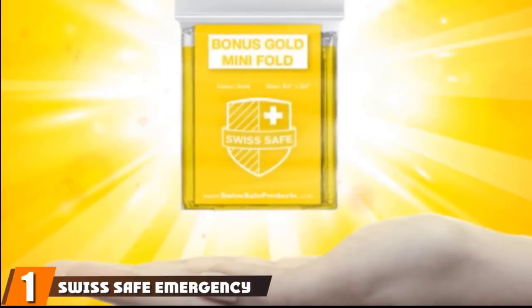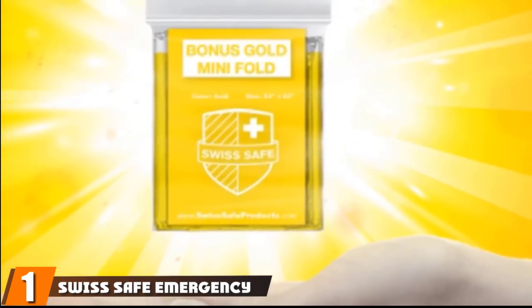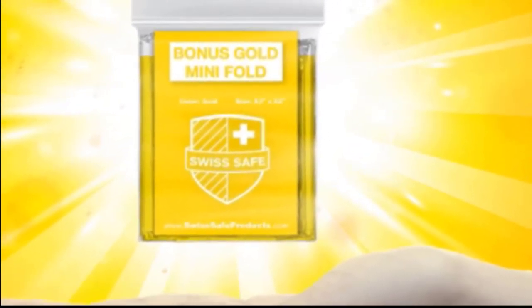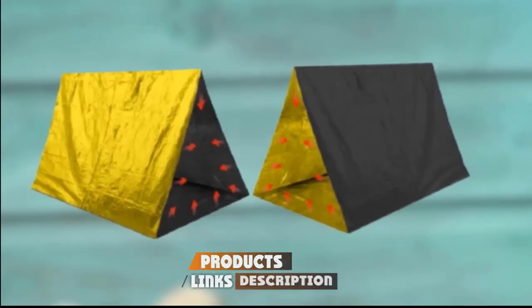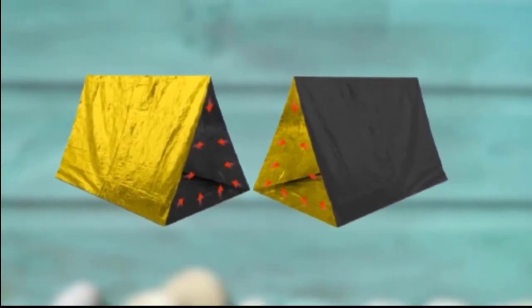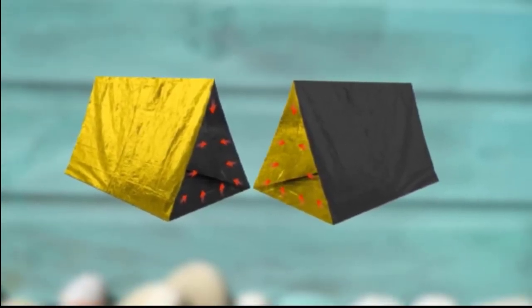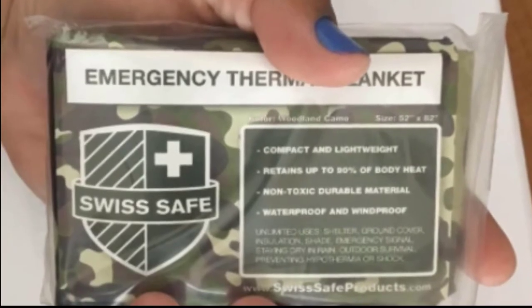At the first position of our list, we have Swiss Safe Emergency Mylar Thermal Blankets. In the case of an emergency, you'll need to make sure that you are as visible as possible so that people can spot you from a long distance. You will also need to stay as warm and protected while waiting for help to arrive. This will be no problem when you choose the Swiss Safe Emergency Mylar Thermal Blankets.